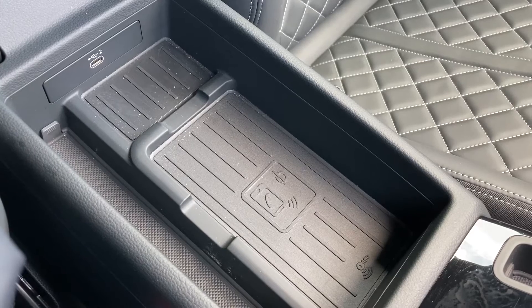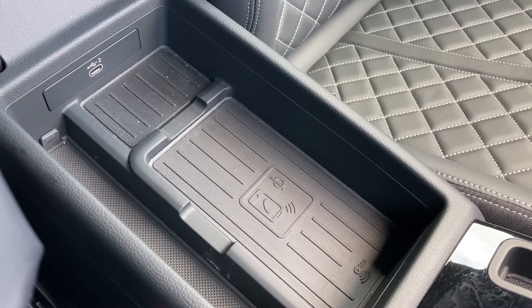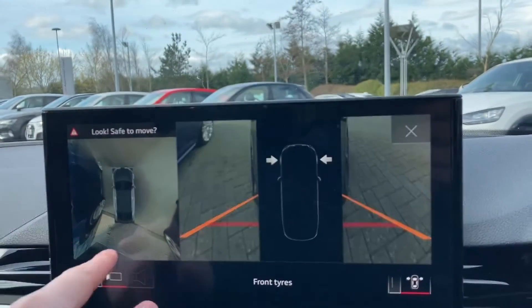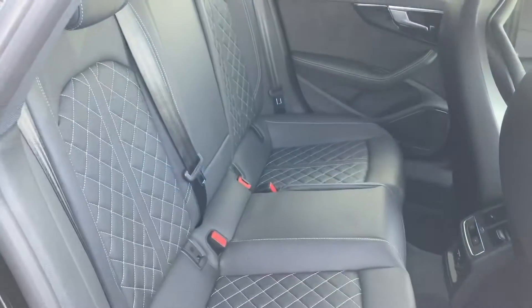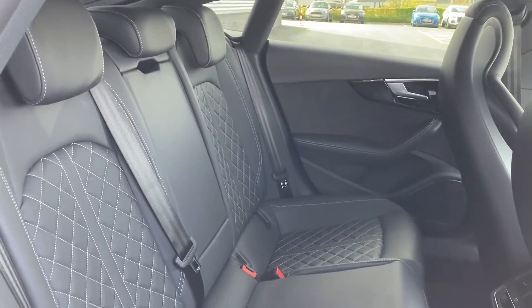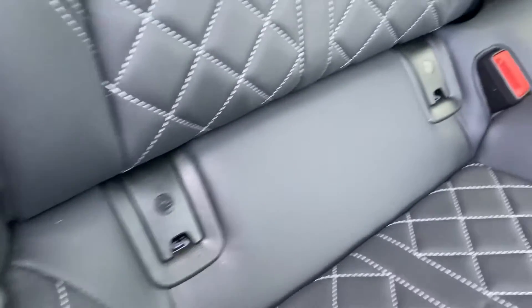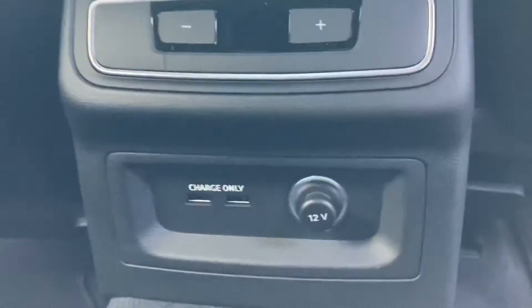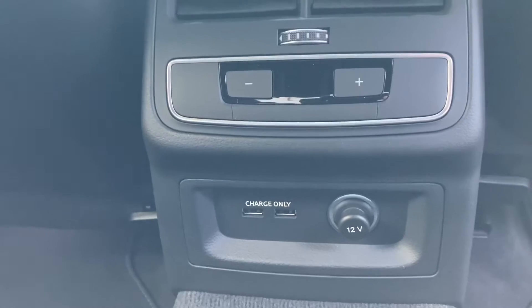In the armrest we also see a USB-C port as well as the wireless charging pad for your mobile devices. Putting the car in reverse will automatically turn on the 360 camera system, and it's easy to flick through the different camera angles. The rear is just as comfortable as the front with plenty of room for everyone. Fitting a child seat is easy thanks to the ISOFIX points located in the two rear seats, and keeping devices charged on longer journeys is easy thanks to the two USB-A ports as well as the 12 volt power socket.